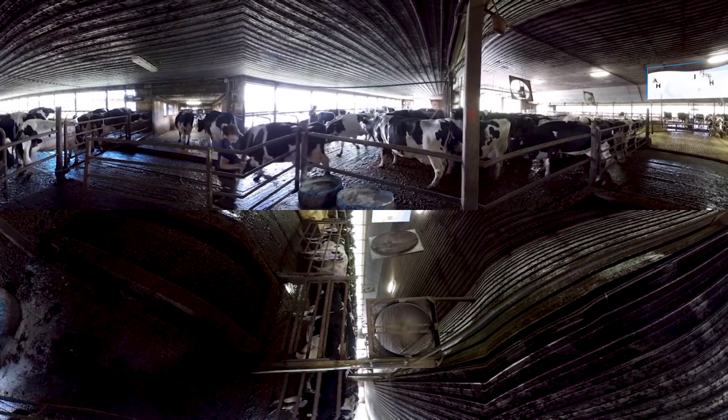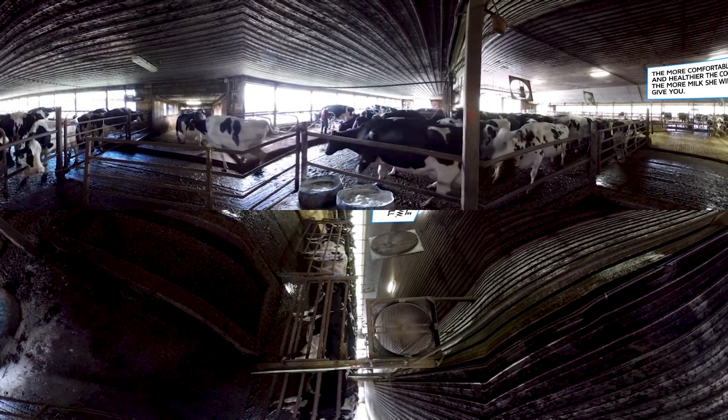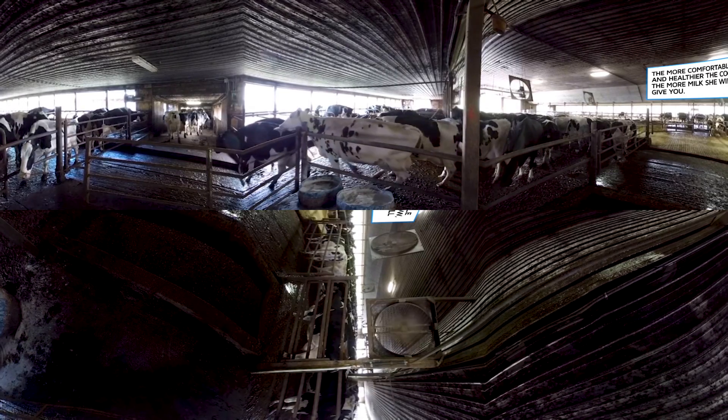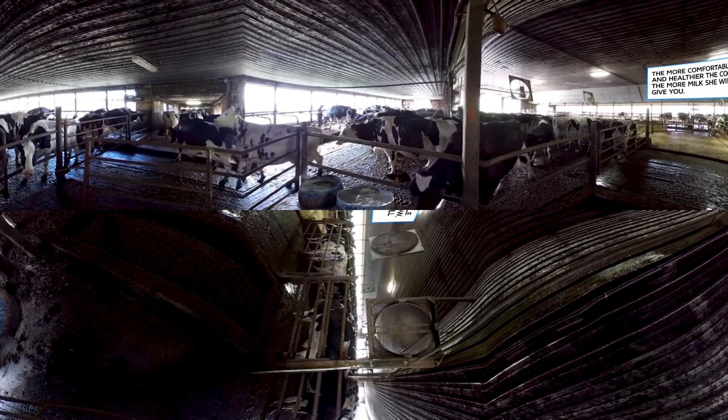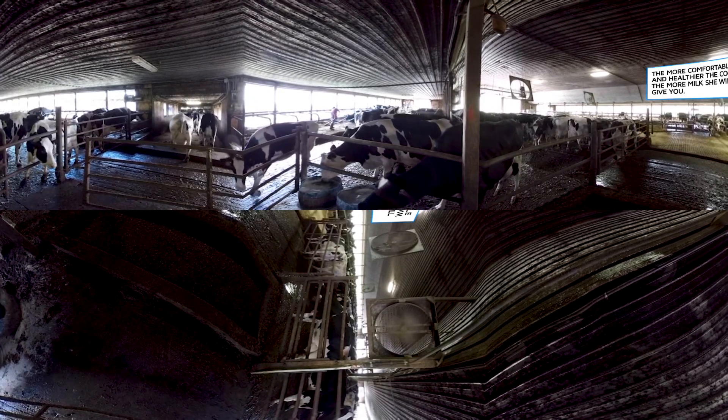These cows are on their way to the milking parlor. Three times a day the cows line up to tell us that they're ready to be milked. The most important part of being a dairy farmer is ensuring the health, happiness, and comfort of the cows. That's why dairy farmers do everything we can to keep our cows healthy and happy.